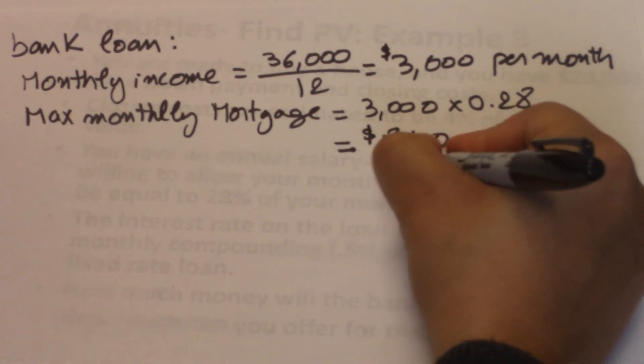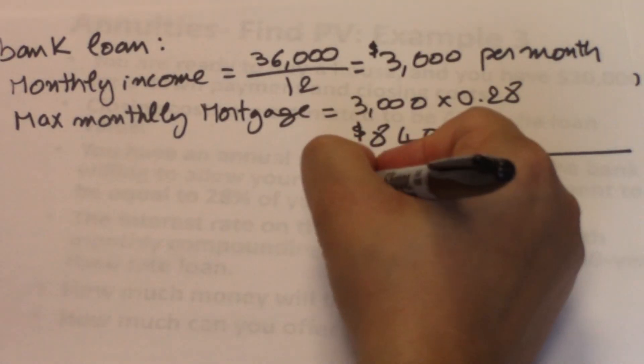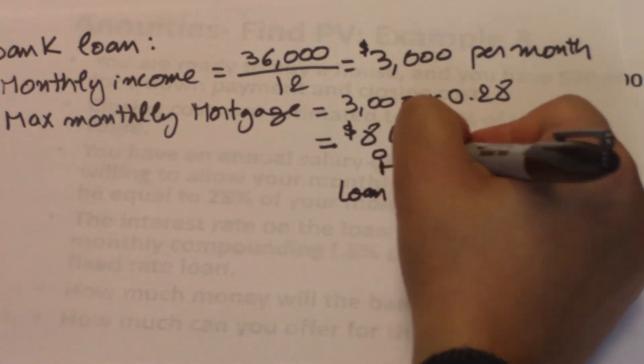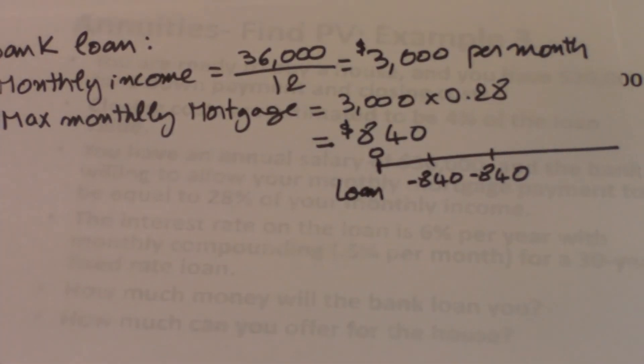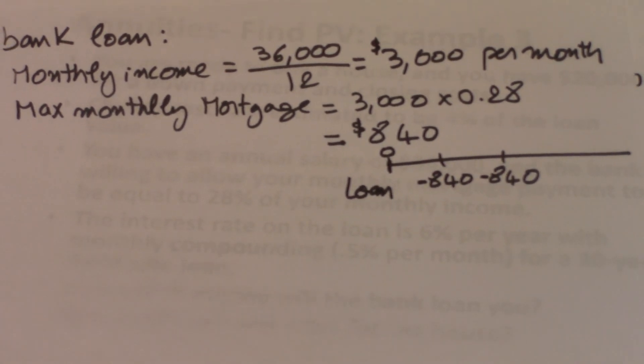At time 0 the bank gives a loan to you, and then you start paying $840 each month. These are shown as negative numbers because they are cash outflows — you are spending $840. The loan amount you receive happens earlier on the timeline, so this is a present value. We are looking for the present value of an ordinary annuity.